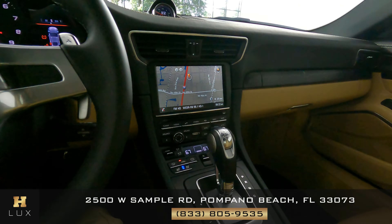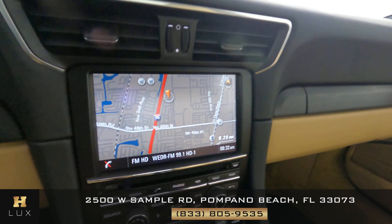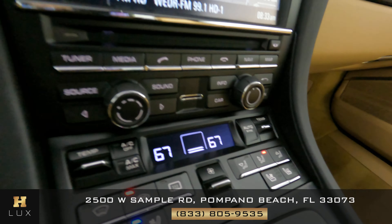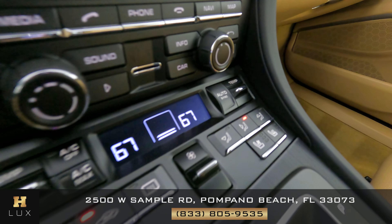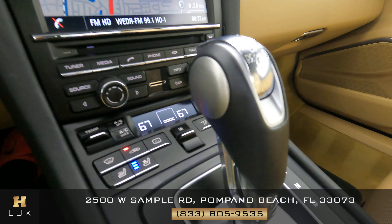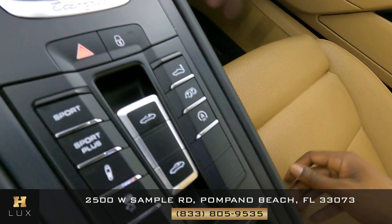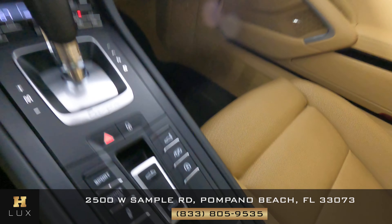Now we're going to have a look at the rest of the interior, starting with the radio. The radio has navigation and also a backup camera. Let's have a look at the AC buttons and everything down here — no wear or tear. Let's have a look at the shifter. And checking the buttons down here — they're in perfect condition as well.